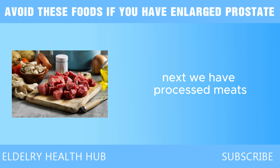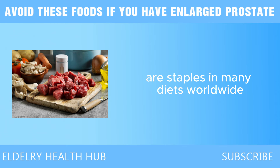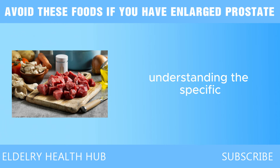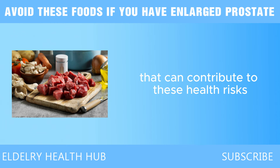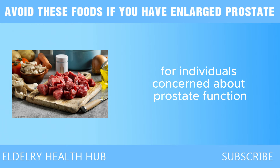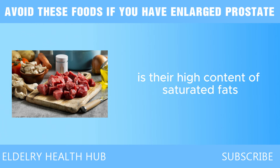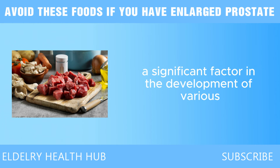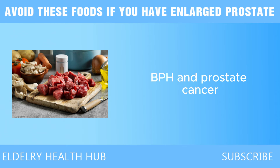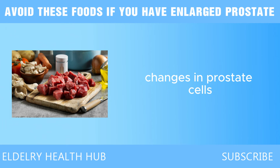Next, we have processed meats. Processed meats, including items like bacon, sausages, and deli meats, are staples in many diets worldwide. However, their consumption may have detrimental effects on prostate health. One of the primary concerns is their high content of saturated fats, which can promote inflammation in the body — a significant factor in the development of various prostate conditions, including benign prostatic hyperplasia, BPH, and prostate cancer. Chronic inflammation can lead to an environment conducive to cancerous changes in prostate cells, making regular consumption of processed meats a potential risk factor.